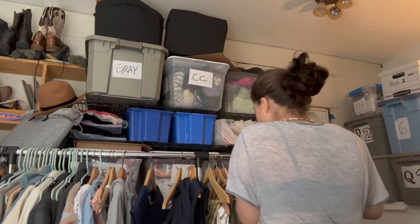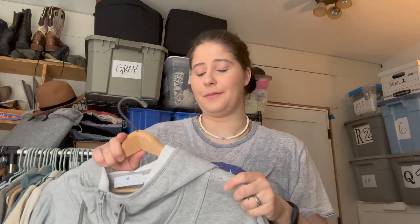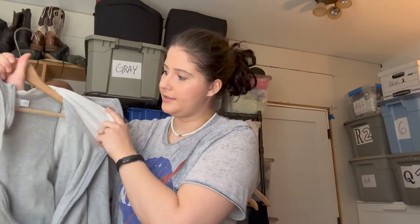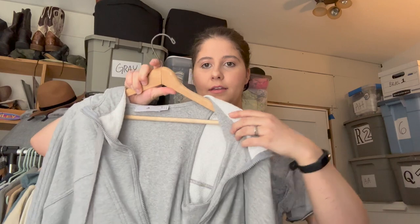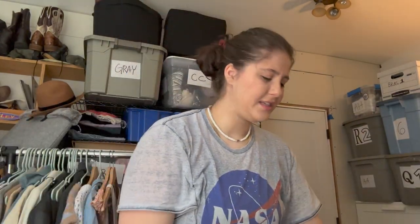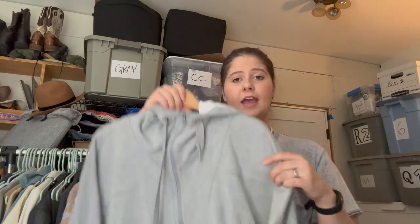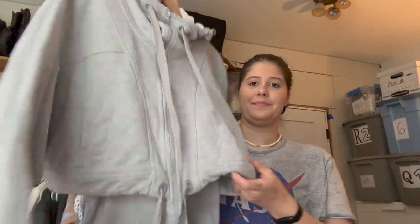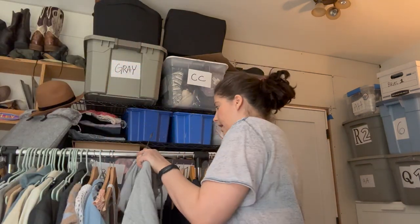This is a sweatshirt with an interesting tank top built in. I'll unzip it to show you — it has a built-in tank top literally sewn in that comes out the bottom. This one is Adidas by Stella McCartney, size extra small. This is a really good collaboration — Stella McCartney retails for a ton and the Adidas collab is pretty good as well. I was super happy to find this in a picked-over bin.